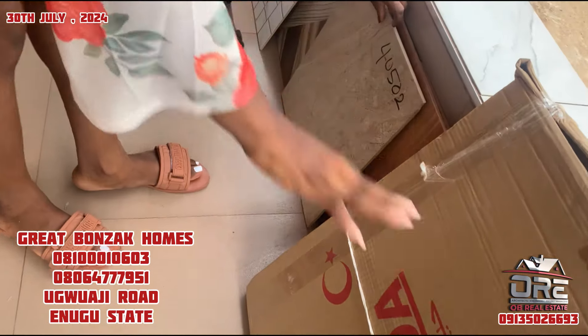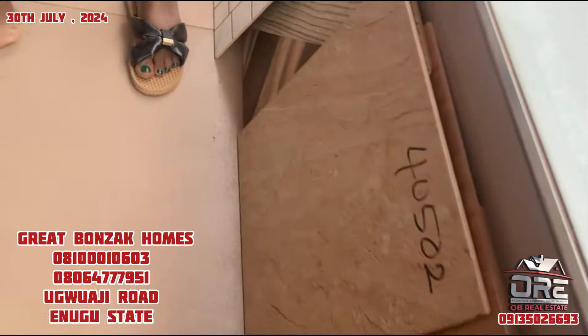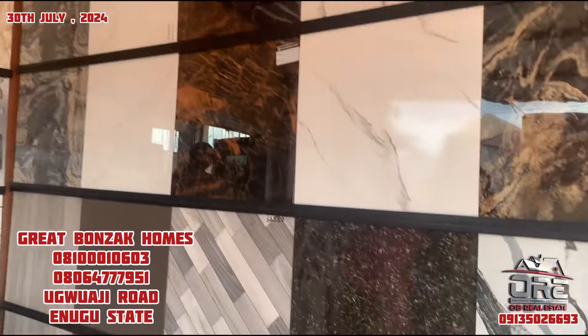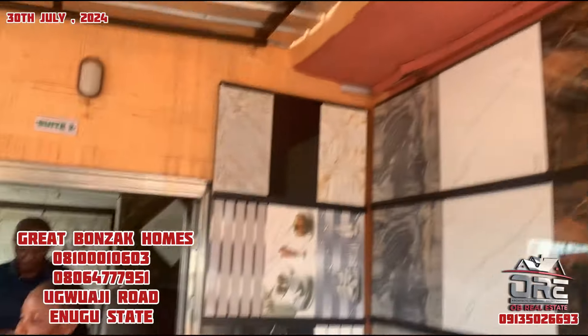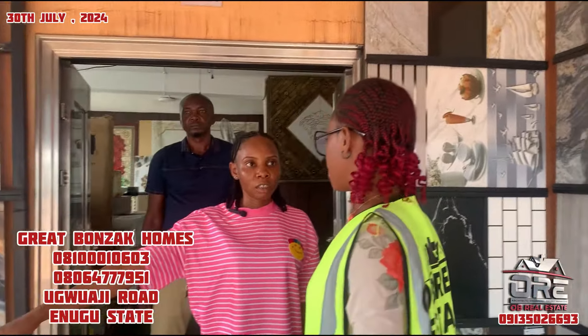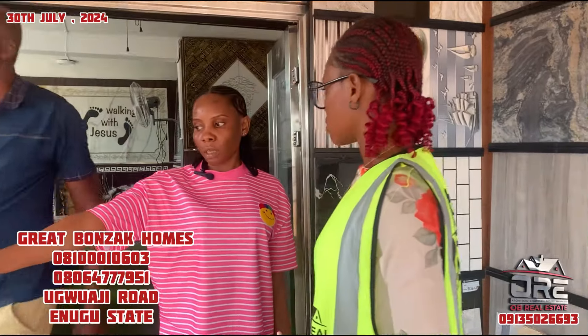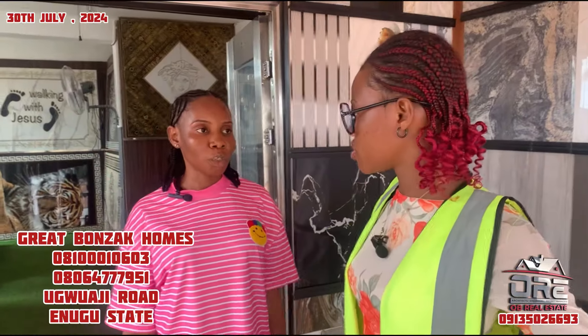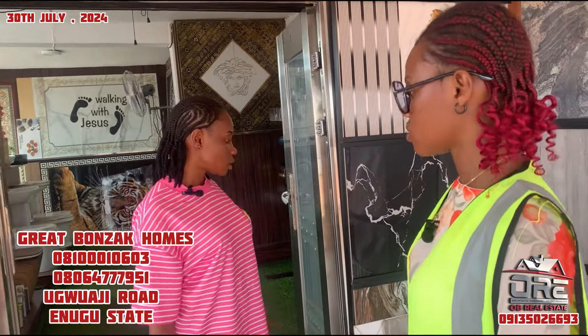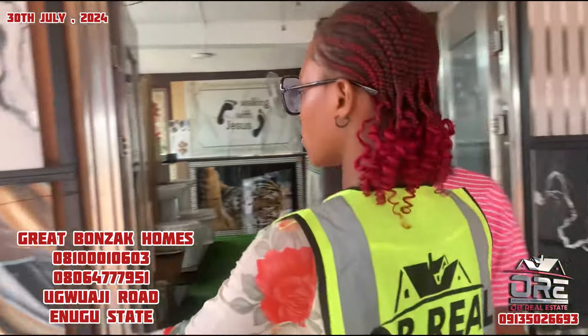So that means this one has more quality than this one? It's not that it has more quality. The place where we get it from is very far - it's here in Nigeria but it's in Lagos. So it's bigger than this one which is sourced in Enugu. Because of the cost of transportation. I like this color.